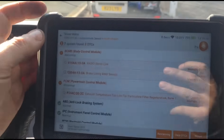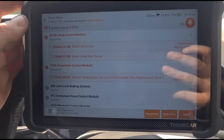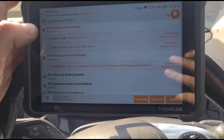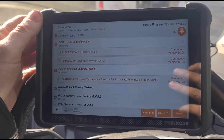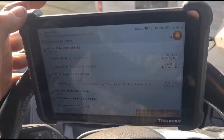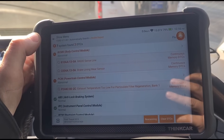The fault code we have is P244C-00-2C: exhaust temperature too low for particle filter regeneration. If you're a watcher of my channel, you'll know that's very likely to be the vaporizer.